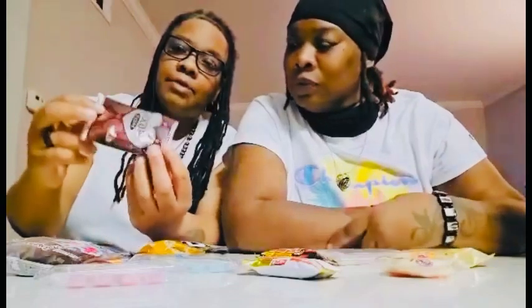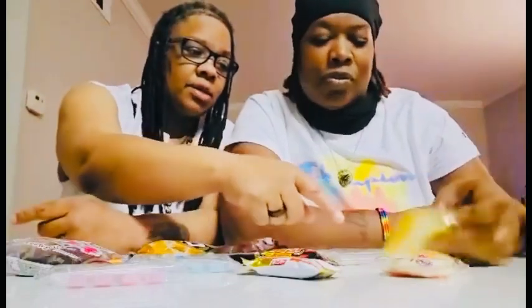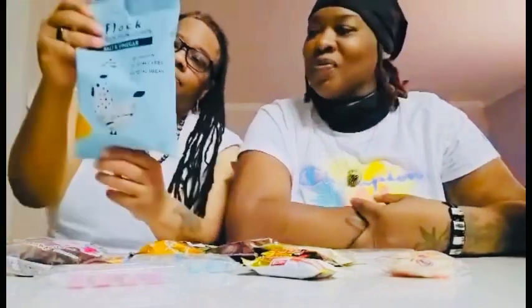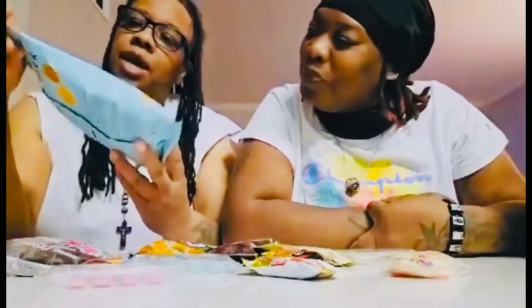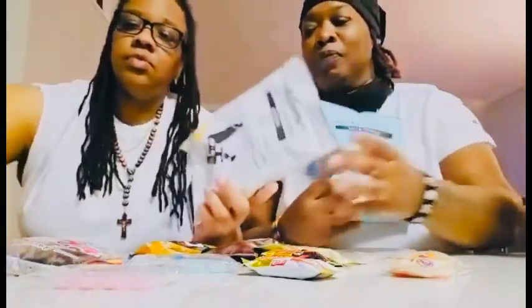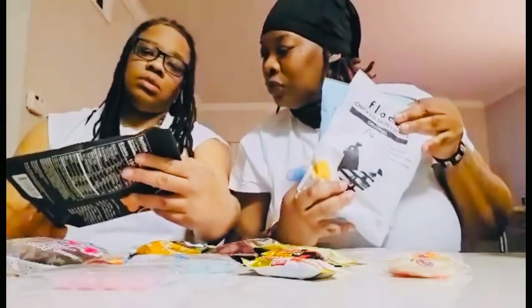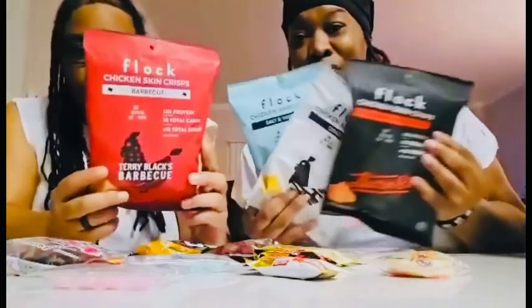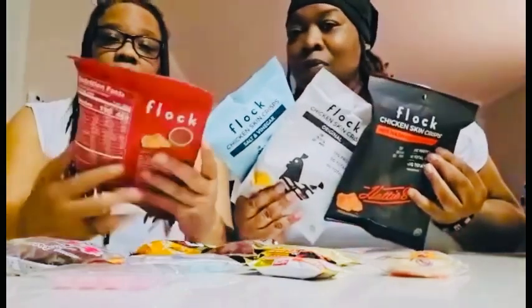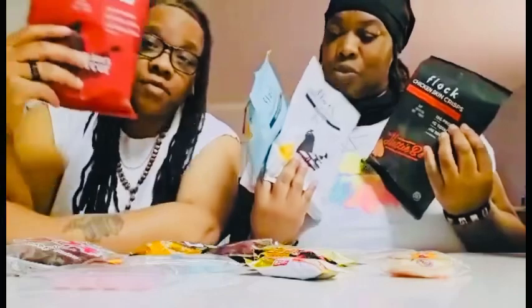We got the Japanese moon pie — it's like a vanilla cake or something, a vanilla moon pie. And then another thing we ordered: chicken skin crisp off the TikTok shop. We have salt and vinegar, we have original, Hot Nashville — I guess that's the spicy one — and barbecue. So I'm guessing it's like pork rinds, but it's chicken skin. We're going to give it a try — we ordered it off the TikTok shop.